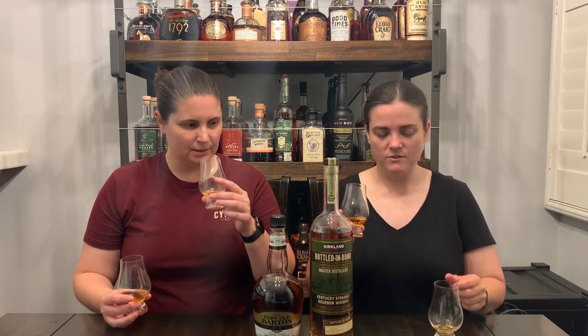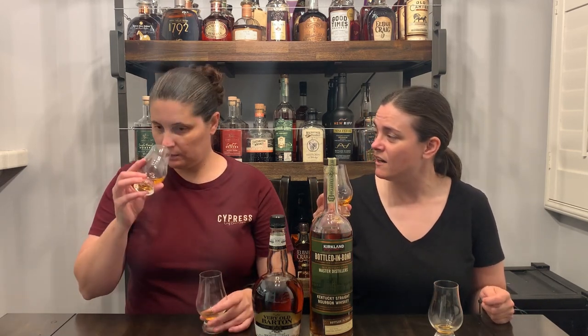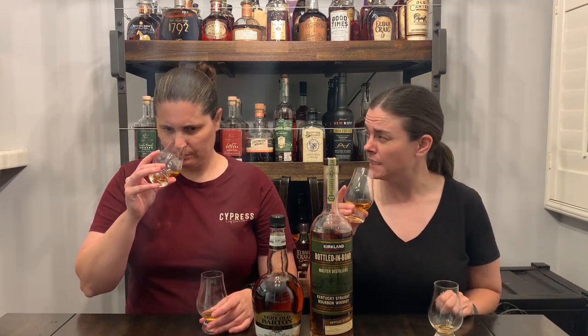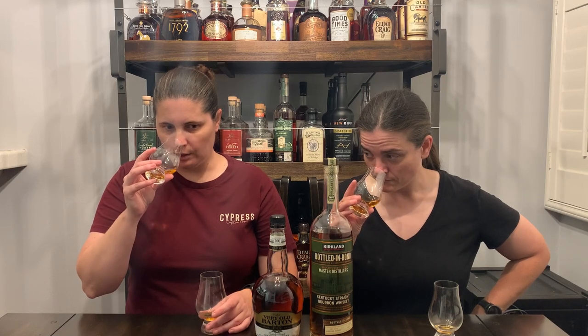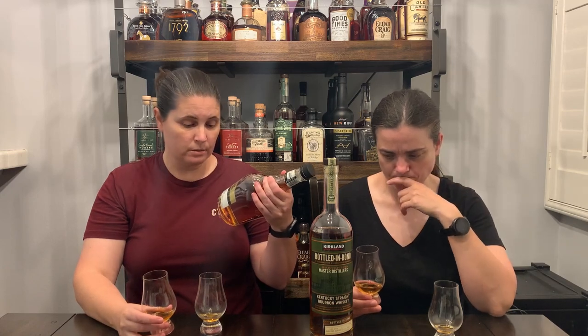I'm still getting cinnamon toothpicks on the nose on this bottle sitting in the glass. The Very Old Barton was so sweet — honey, creme brulee when I first smelled it. Whoa, that's a lot of honey — like a cough drop of honey, super concentrated honey. It's not from the same family. It says 'distilled by Barton' but it doesn't taste similar. The only way it tastes similar is they're both bourbon. They don't taste related.